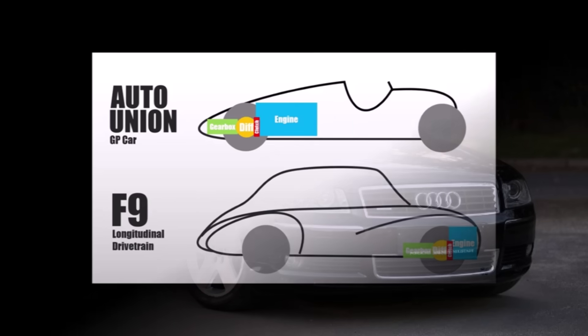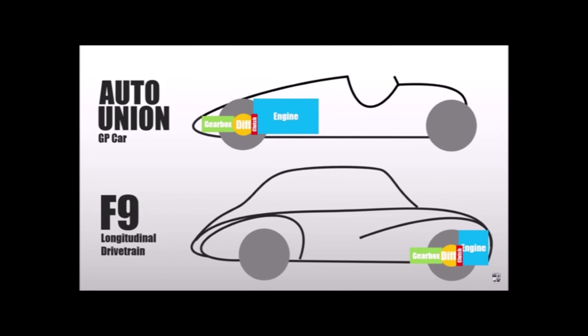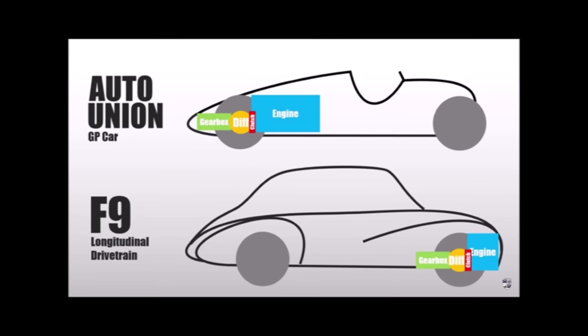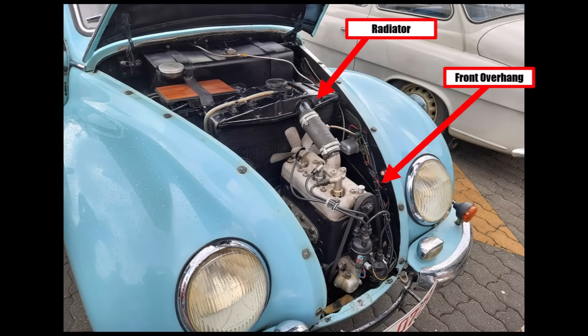It didn't solve but significantly improved the disadvantages of the old DKW F9 concept of the 1930s, which had its advantages but also created many problems. If we remember, already the F9 had the problem that the radiator did not fit in front of the longitudinal engine, so they placed it behind on the gearbox.